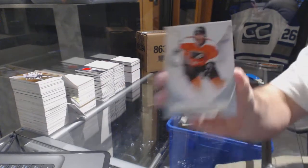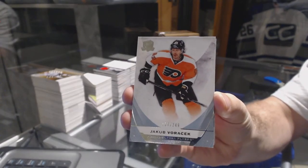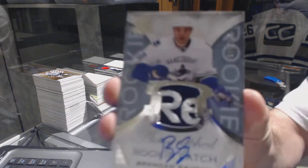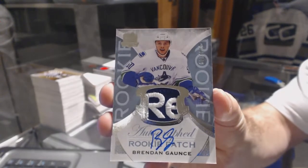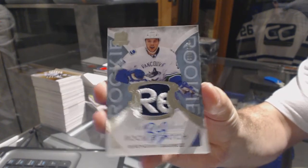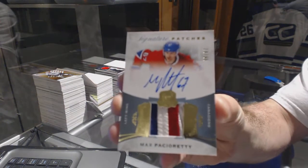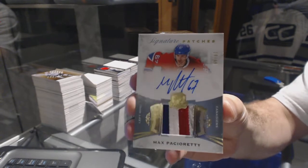We've got it for the Philadelphia Flyers, number 2.9, Yakka Borachek. That's a sexy card - number 249 rookie patch auto for the Vancouver Canucks, Brendan Gaunt. That's a really cool patch. For the Montreal Canadiens, number 299 three-color signature patches, Max Pacioretty.